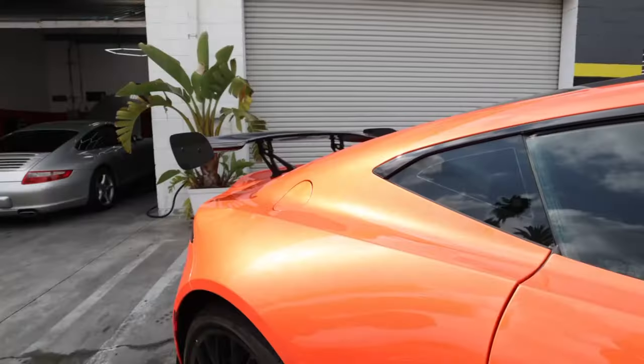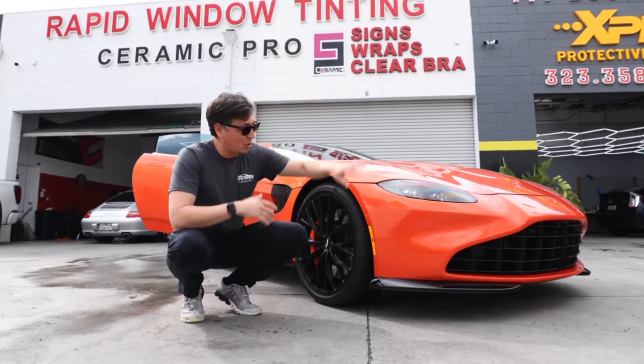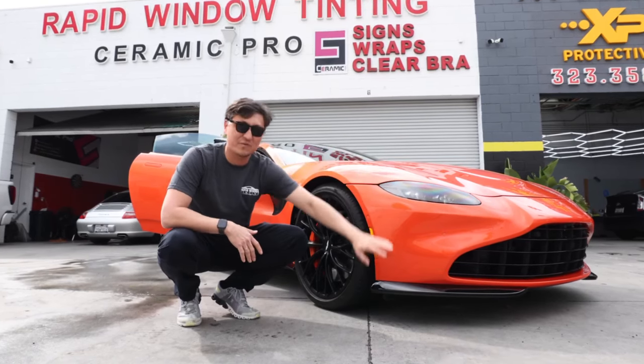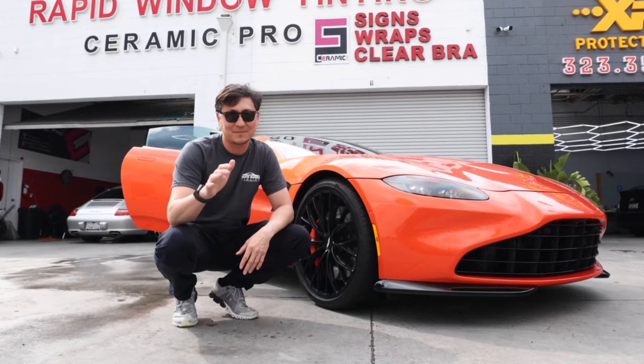This customer paid a premium price just for this color. We install paint protection on the paint, headlights, and front lip to have it fully protected from rock chips and road debris. Check it out.